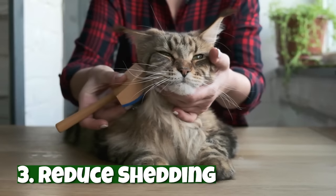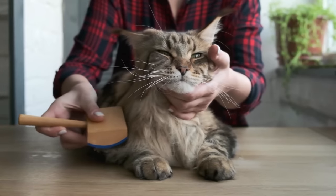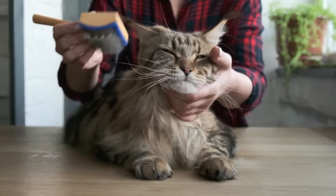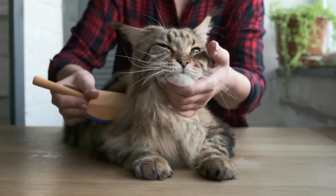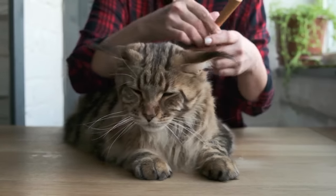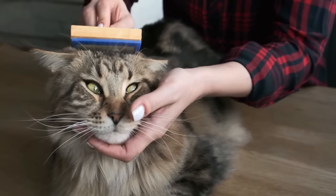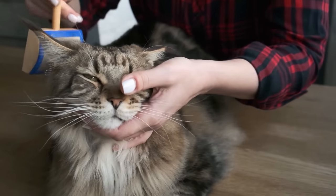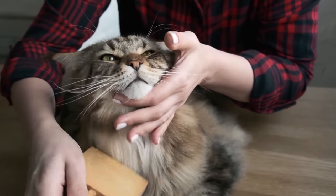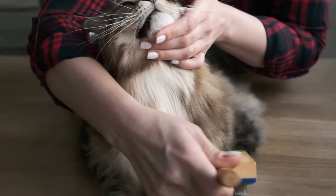Number three: reduce shedding. Regular brushing reduces the amount of excess hair your cat carries, which means less hair around the house. So if you really want to reduce shedding, brush your cat every day or every other day — better in the hairbrush than on your couch. This also applies to short-haired cats. Even if shedding isn't a concern, a short-haired cat should be brushed at least once a week and a long-haired cat every day. Doing so will keep their coat tangle-free and healthy. Less hair around the house is just a happy bonus.